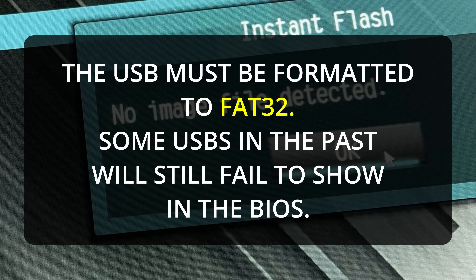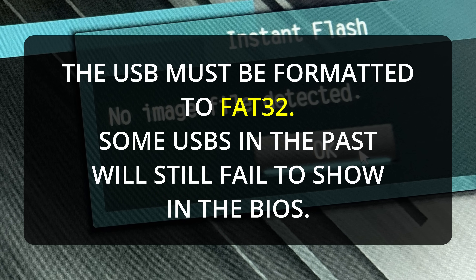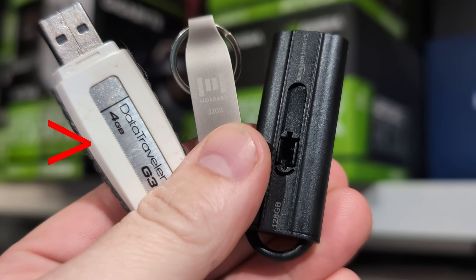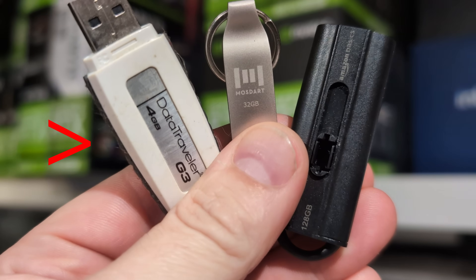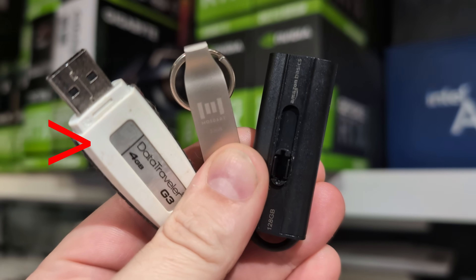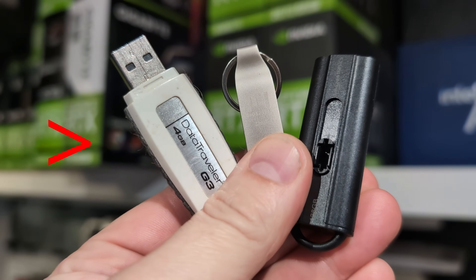Having the ability to update the BIOS is massively important, but he couldn't do it. I came over after giving him some instructions and I couldn't do it either. He had a bunch of older USBs, and some USBs run into issues with BIOSes. I brought today one of my USBs that I know works. This older 4GB G3 model will not show up in any of my modern motherboard BIOSes — I have no clue why.